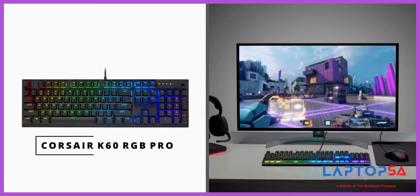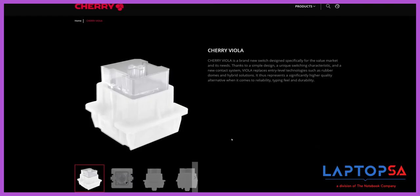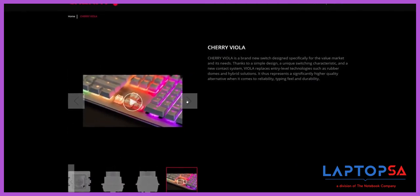The latest in the switch collection from Corsair comes with the new K60 RGB Pro keyboard with the new Cherry Viola switches. They are still mechanical, but with a simplified design and cover the premium value-oriented keyboards like the K60 RGB Pro.